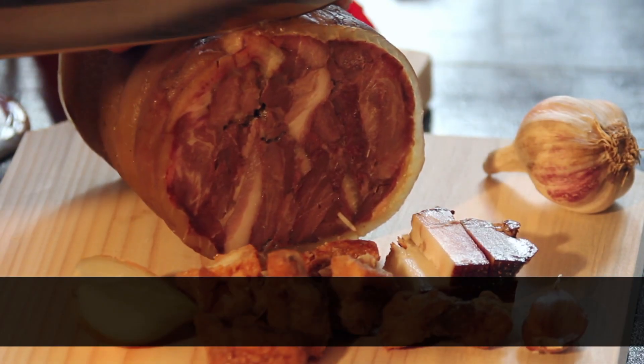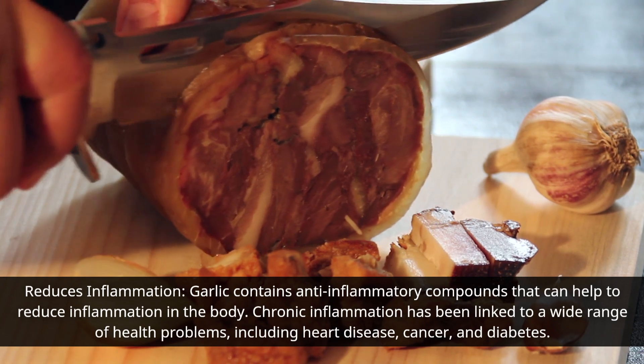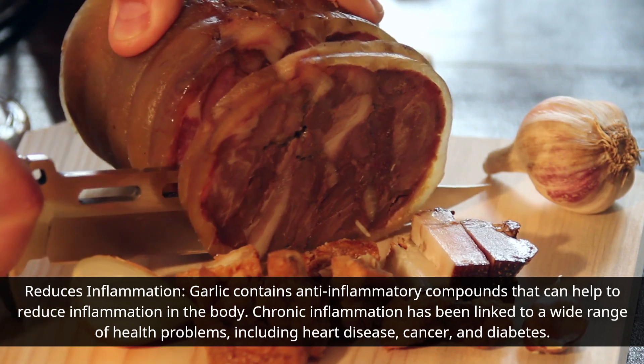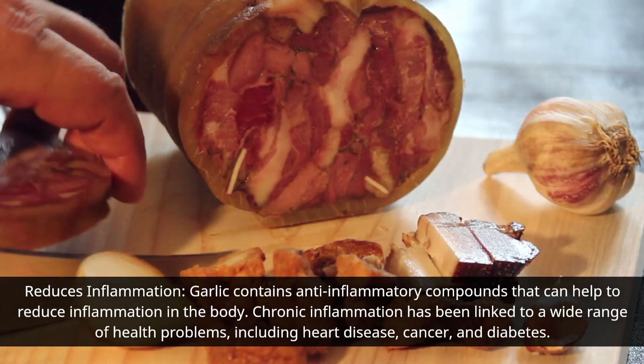Garlic contains anti-inflammatory compounds that can help to reduce inflammation in the body. Chronic inflammation has been linked to a wide range of health problems, including heart disease, cancer, and diabetes.